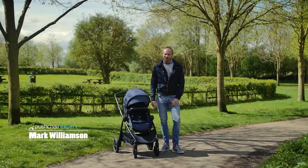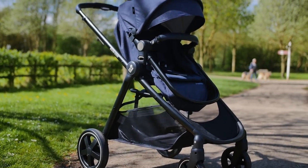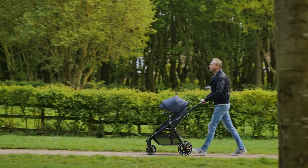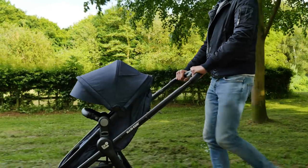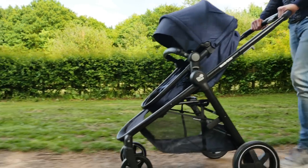Hi, I'm Mark from Pushchair Expert. The MaxiCosi Xelia has been designed as a complete travel solution. For £260 you get everything you need to push your baby in comfort from birth, including the adapters to attach the MaxiCosi car seat and also the rain cover.